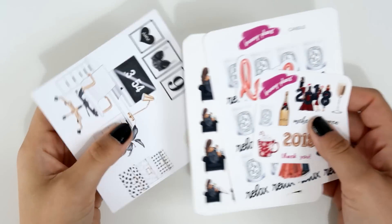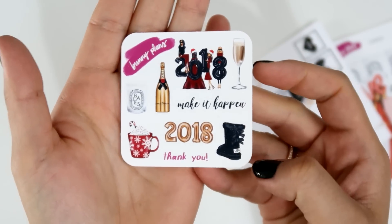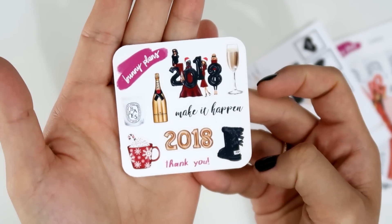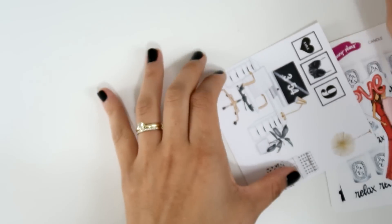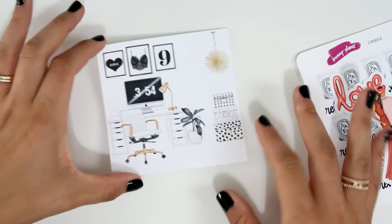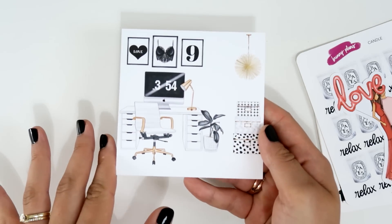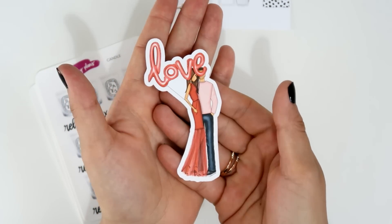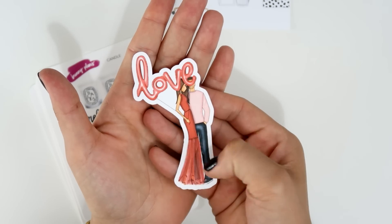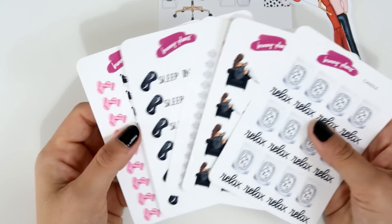I ordered a few of her stickers. The freebie I received this time has some 2018 balloons — really cute and cozy, since I ordered it in February around Valentine's time. This die cut I also ordered, I really love this scene — very chic. She has a really beautiful, chic style, which is why I love her shop. This other die cut says 'love' and has a couple on it — I'm going to laminate it.